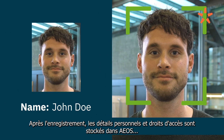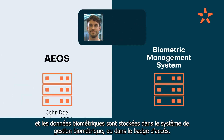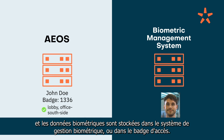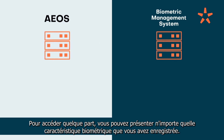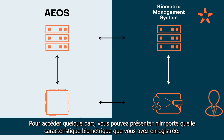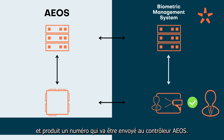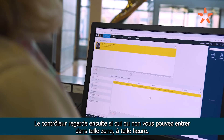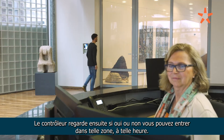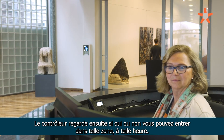After enrollment, personal details and access rights are stored in EOS, and biometric data is stored in the biometric management system or access card. To gain access, you present whatever biometric characteristic you enrolled. The biometric management system checks it matches your record and produces a number, which is sent to the EOS controller. The controller then determines whether or not you're authorized to gain access to that location at that time.